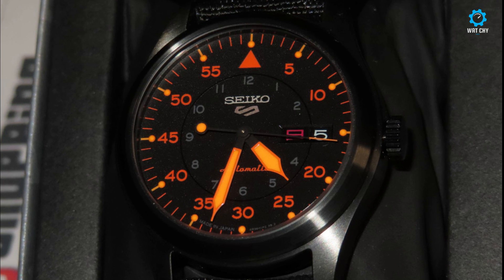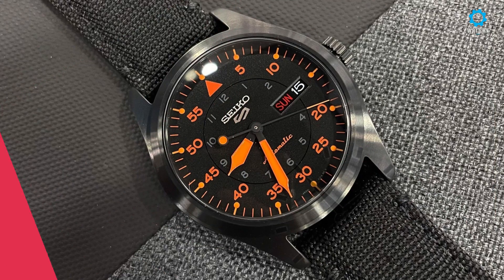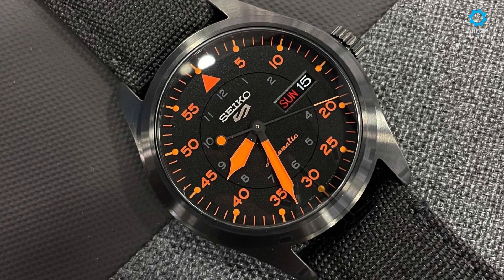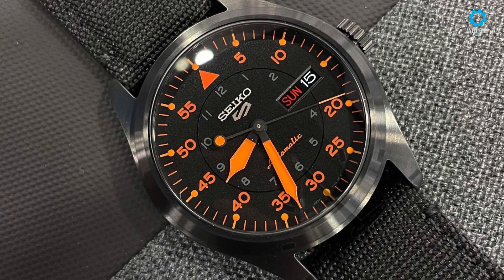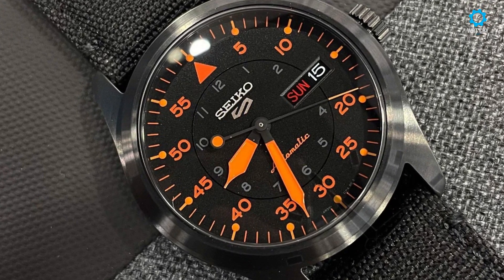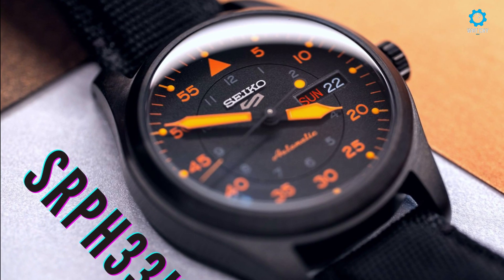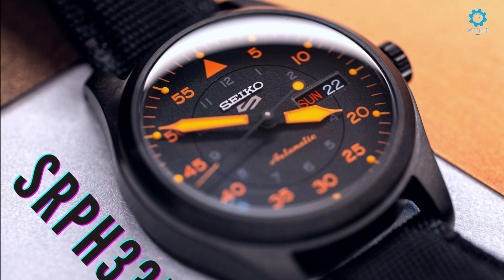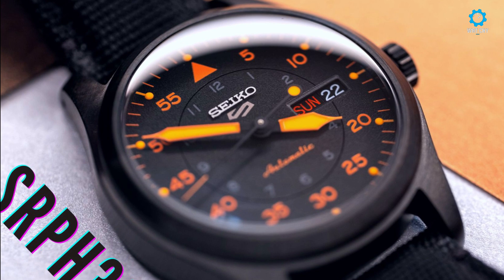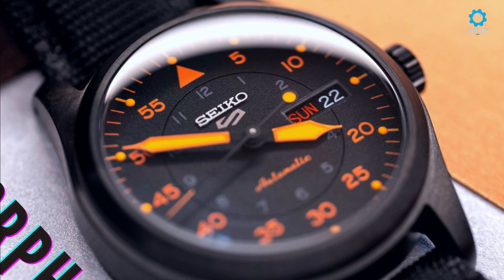Black luminous baton-style hands with an orange-tipped seconds hand make for easy readability at a glance. Equipped with a double-day date window and a push-pull easy-grip oversized crown with 100m water-resistance capacity. Powered by Seiko's own in-house automatic caliber 4R36 movement, viewable behind the exhibition case back, with a 41-hour power reserve. Fitted with a bicolored green canvas strap lined in orange with a stainless steel brushed and polished tang buckle signed with the Seiko logo.